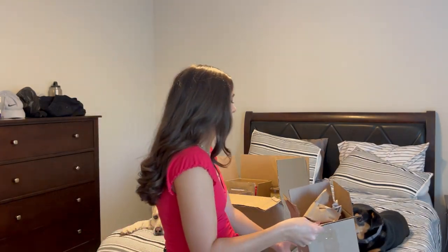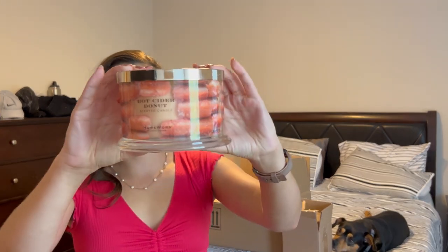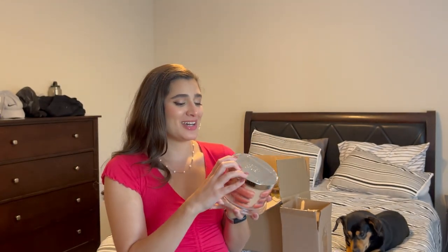These candles arrived impeccably — absolutely amazing. I'm going to start with the one I've been wanting the longest from Homeworks, and that is Hot Cider Donut. I've looked at it every single time I go into Ulta. I love fall scents, that's my favorite time of year, and I think I'm going to save this for fall because I don't own any more fall scents — I burned through all of them.